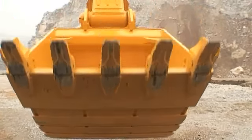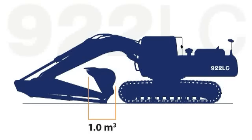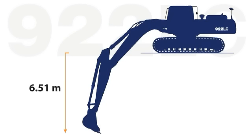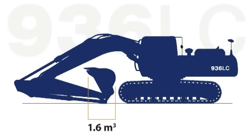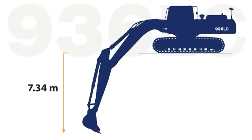Both machines offer a wide range of bucket capacities and configurations. The 922LC comes standard with a 1.0 cubic meter bucket, 9.85 meters reach and a digging depth of 6.51 meters. The 936LC comes standard with a 1.6 cubic meter bucket with an 11.1 meter reach and a 7.34 meter digging depth.